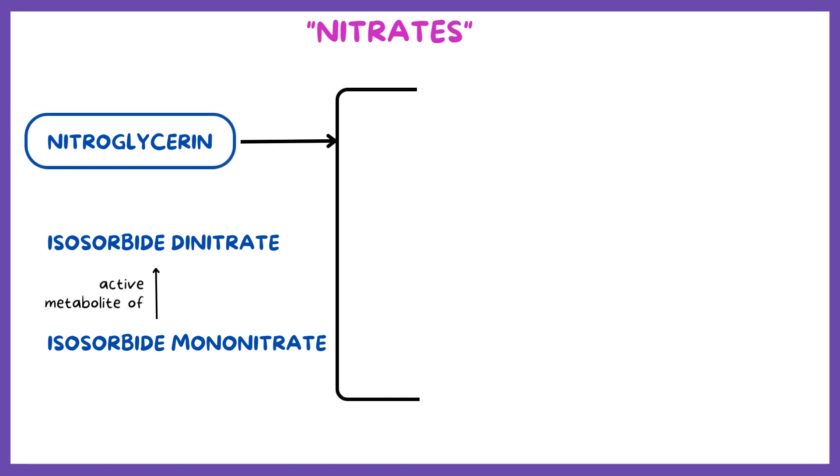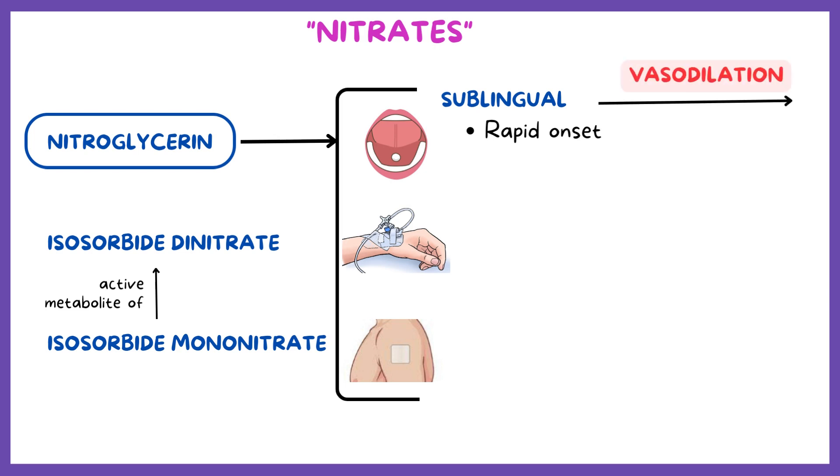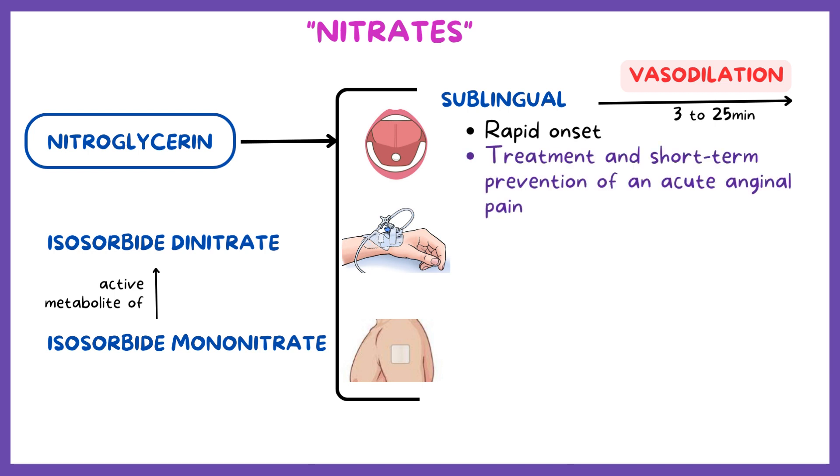Nitroglycerin can be administered sublingually, intravenously, or transdermally. The sublingual form of nitroglycerin has a rapid onset, causing a vasodilatory effect within the first three minutes after administration that lasts approximately up to 25 minutes. This makes sublingual nitroglycerin useful for the treatment and short-term prevention of acute anginal pain.